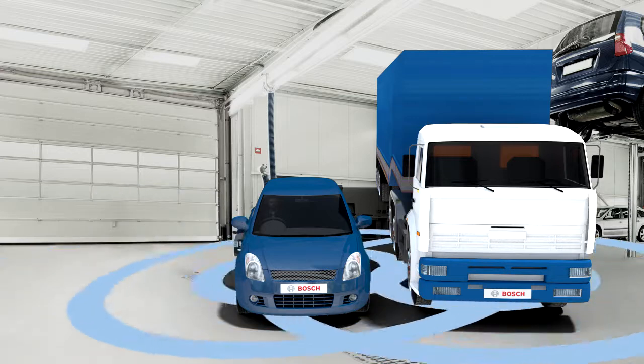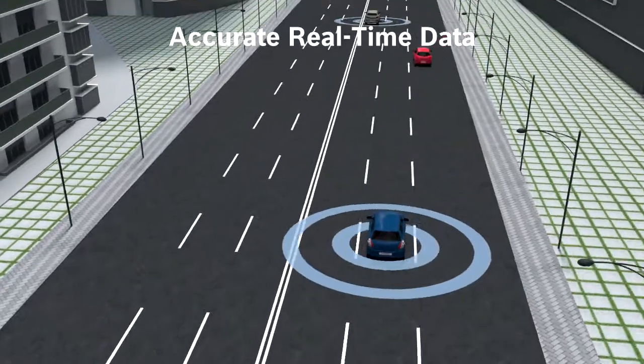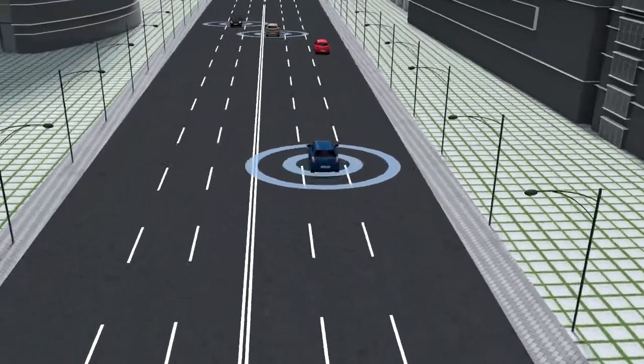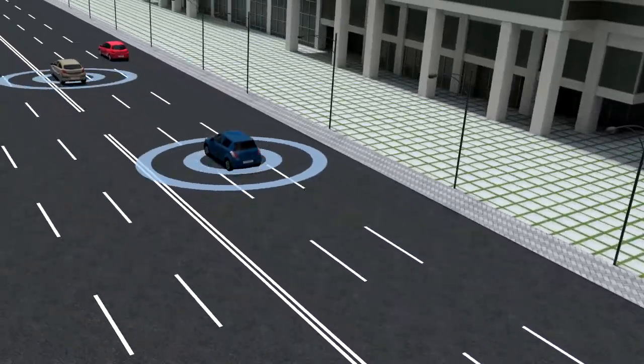The device gathers and delivers accurate real-time data about the vehicle movements and performance. From maintenance to journey analysis and accident notification, real-time insights are now at your fingertips.